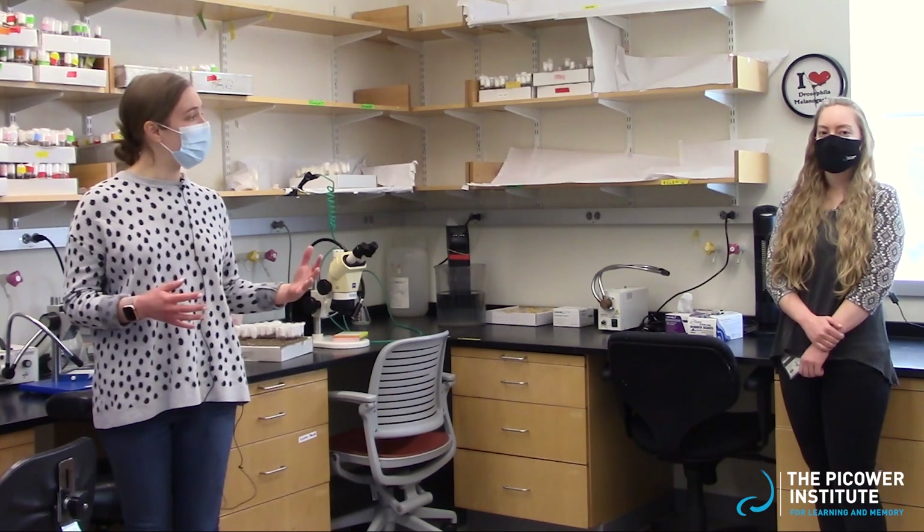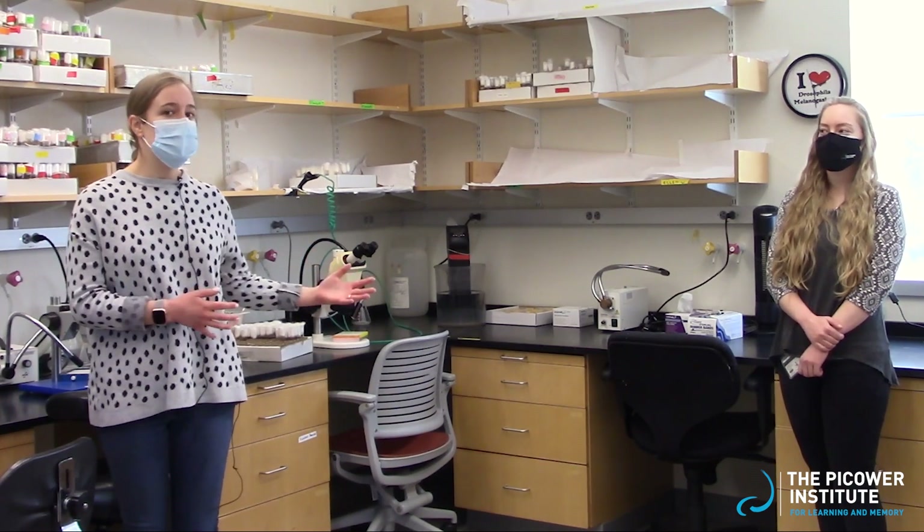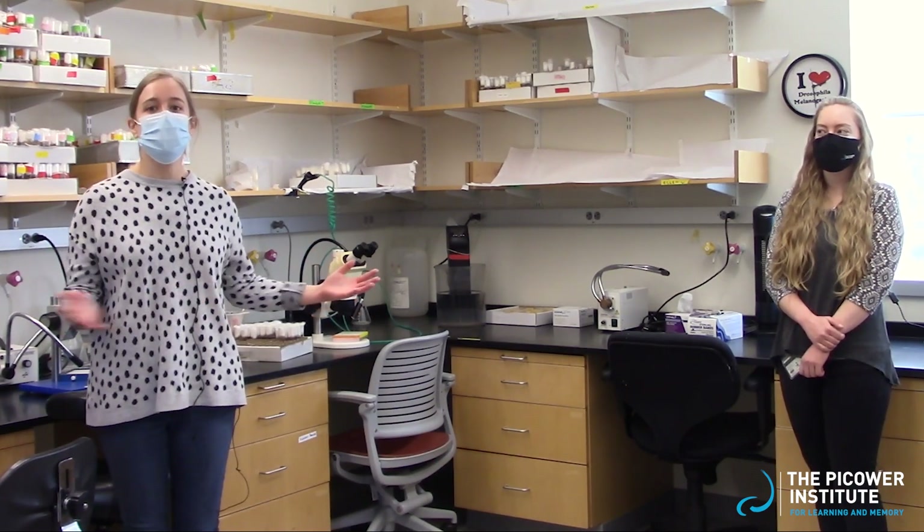Welcome to the Littleton Lab Fly Room. I'm here with my colleague and fellow graduate student, Elizabeth. She's going to start your tour here and show you around the lab and what we do.